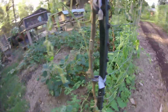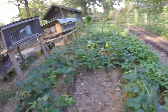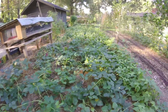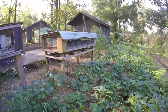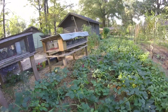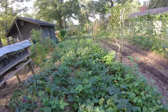Down here we have more pink eye purple hull peas, and they are hanging with peas — got a pretty little crop of these. Hopefully we'll get a good pick of these soon. Pink eye purple hull peas on one, two, three rows.